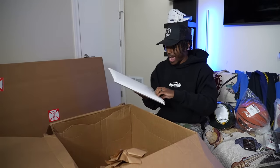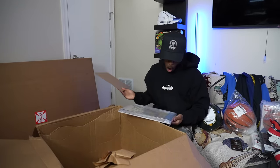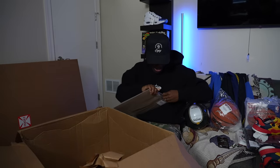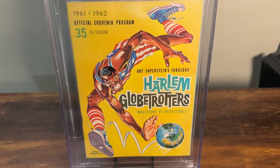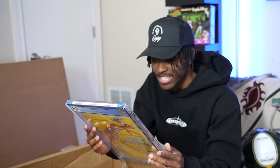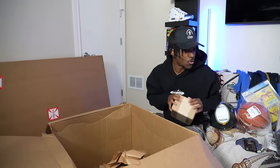This box is jam-packed because we're not even done — we got this framed item. Oh my god, this is crazy. For me this is huge — I collect cards, manga, stuff like that. This is a graded edition of the Harlem Globetrotters souvenir program from 1961. It's graded and it's beautiful. The back of it has a cigarette ad — they would never put a cigarette ad on the back of an NBA program today.